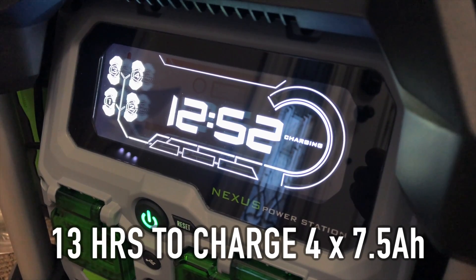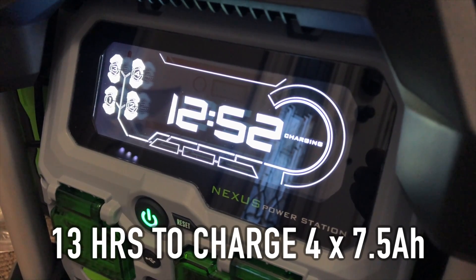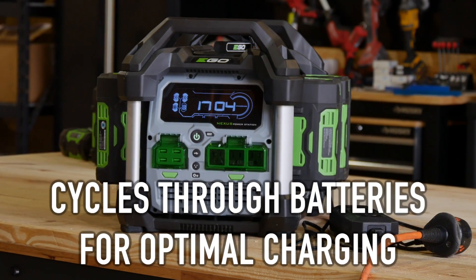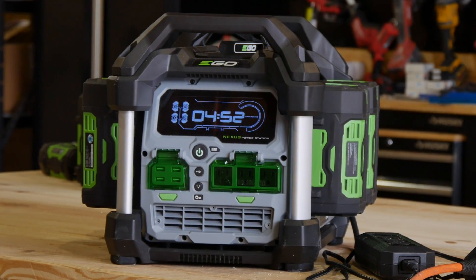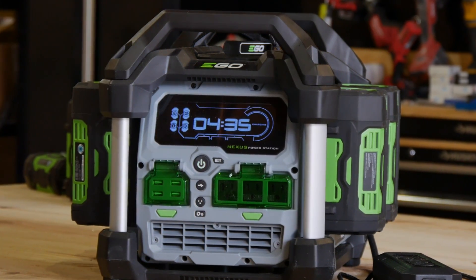Our 7.5-amp-hour batteries were nearly drained, and it took a little less than 13 hours to get all four up to full capacity. While the batteries are charging, the unit will switch from one battery to the next at regular intervals to keep them as close to the same level as possible. That way, if you need to use it mid-charge, it can deliver whatever power it has more evenly and maintain a higher level of output.